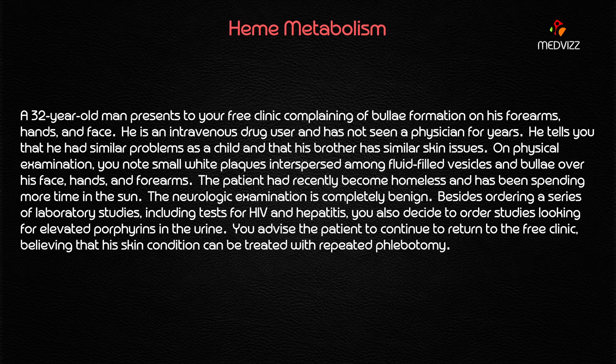Besides ordering a series of laboratory studies including tests for HIV and hepatitis, you also decide to order studies looking for elevated porphyrins in the urine. You advise the patient to continue returning to the free clinic, believing that his skin condition can be treated with repeated phlebotomy.